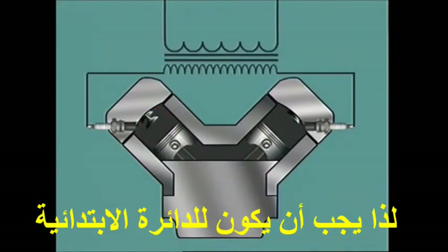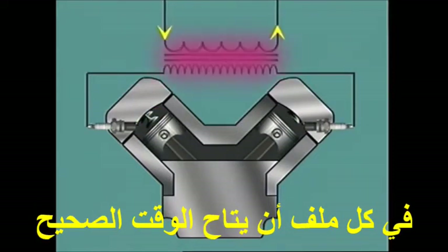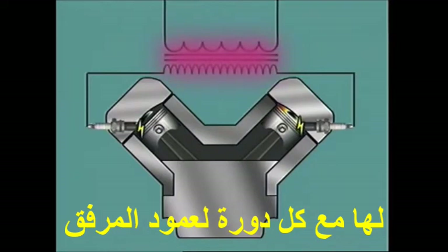Triggering of the primary circuit in each coil must therefore occur at the correct time in each crankshaft revolution.